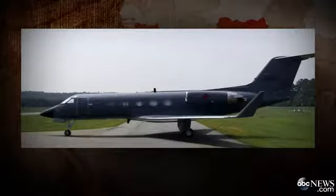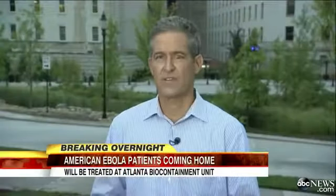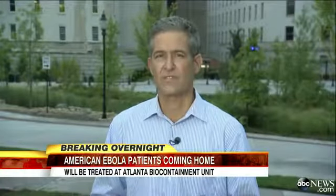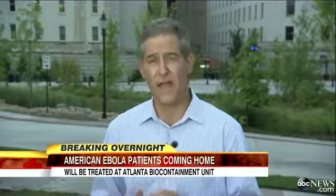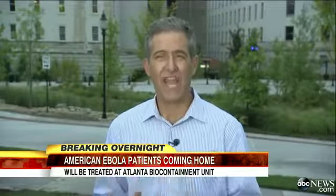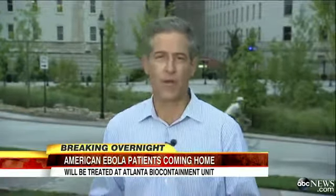Taking extraordinary precautions. ABC's Dr. Rich Besser, who has reported extensively from the Ebola hot zone overseas, is right there at the hospital in Atlanta where the victims will be treated. Good morning, Dan. When I worked at CDC, I was involved in the development of those special pods. They were designed to safely transport a disease detective infected with the most deadly germs from anywhere in the world.